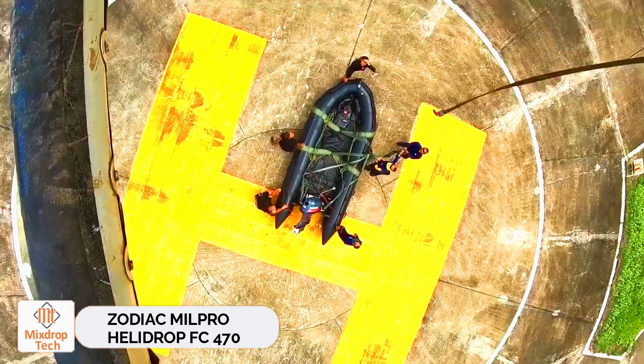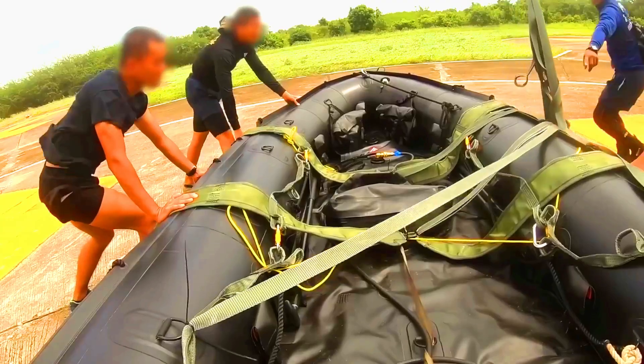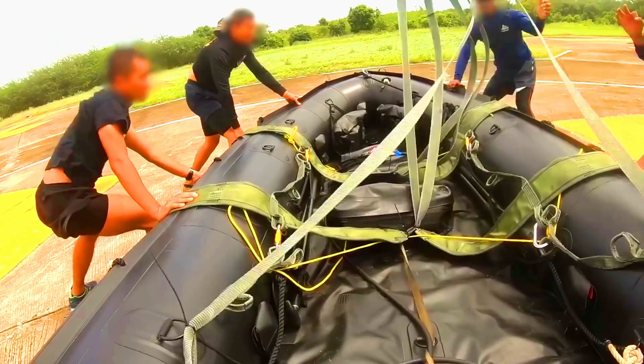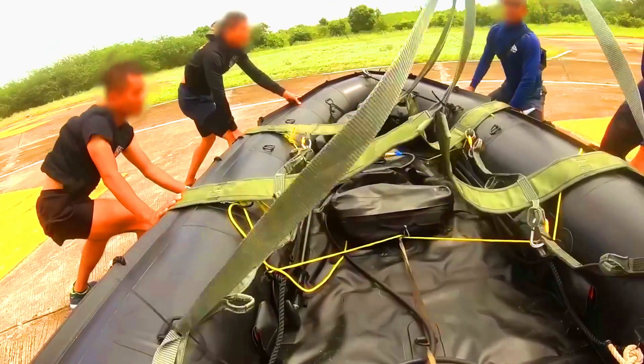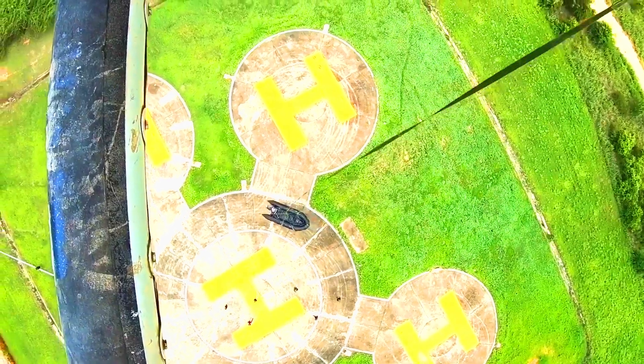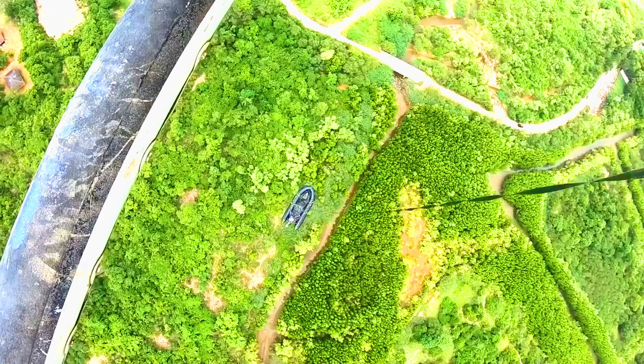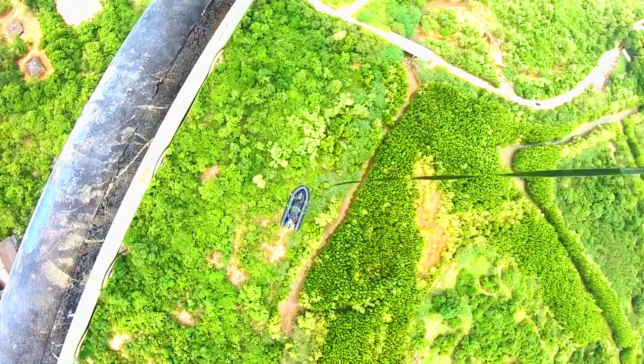Zodiac Milpro Helidrop FC-470. Zodiac Milpro creates inflatable boats for both civilian and military use. They've made history with their FC series, considered the top choice for special forces worldwide. The Helidrop FC-470 can be deployed directly from a helicopter and is ready to go in just three minutes.